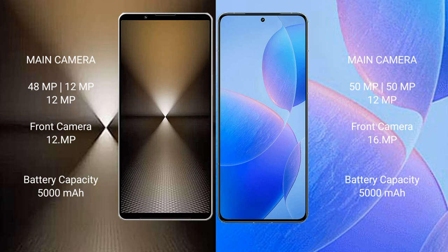Sony Xperia 1 Mark 6 has a 5000mAh battery with 30W fast charging support. Redmi K7T Pro also has a 5000mAh battery but with 120W fast charging support.